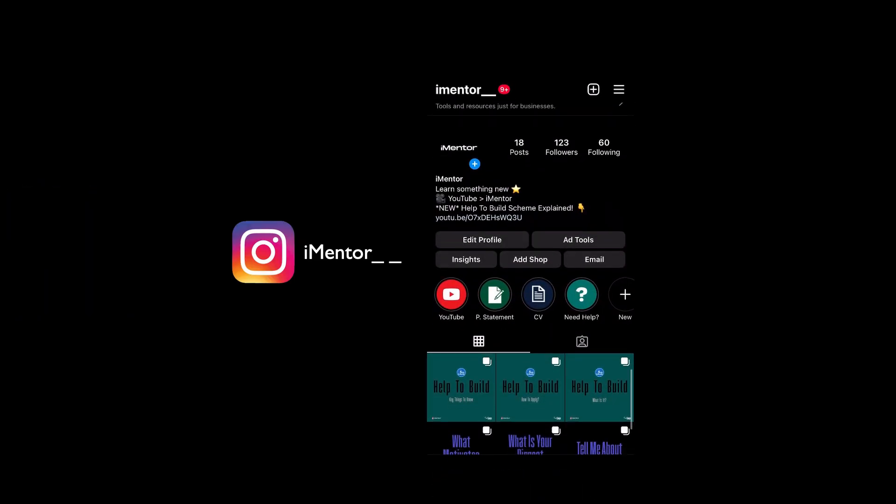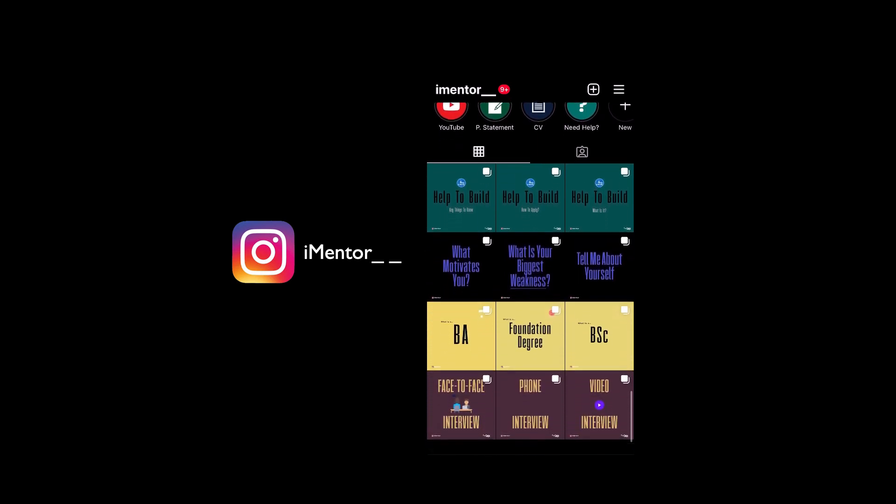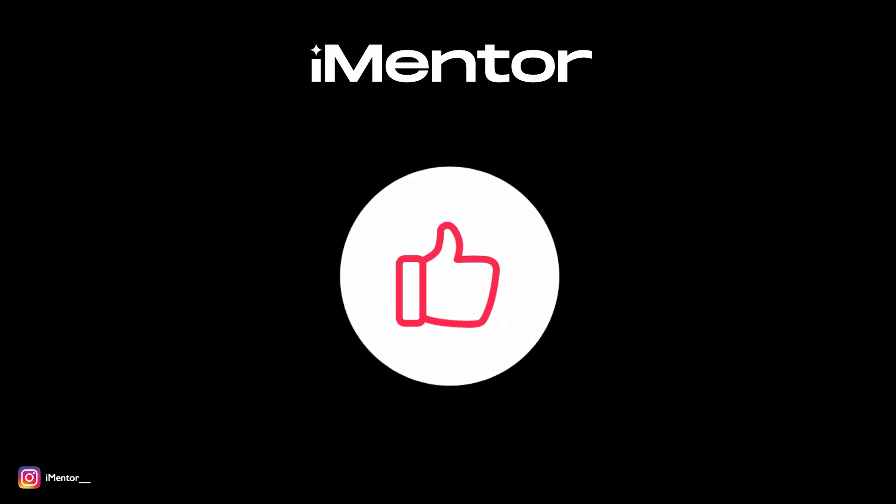It's worth mentioning that at the time of recording this video, ISC squared currently has a campaign offering the CC certification for free. So if you're watching this at that time, definitely check that out — I'll put the link below in the description. Please do leave a like on the video as it massively helps and tells me you're enjoying the content. If you have any questions, head over to my Instagram or ask down below in the comment section.